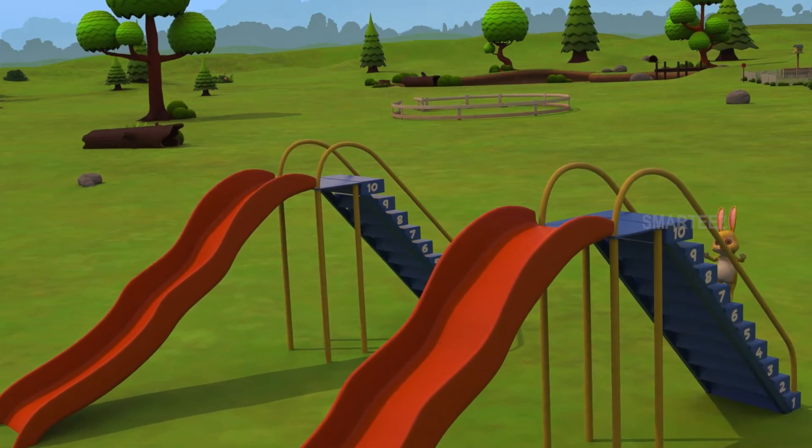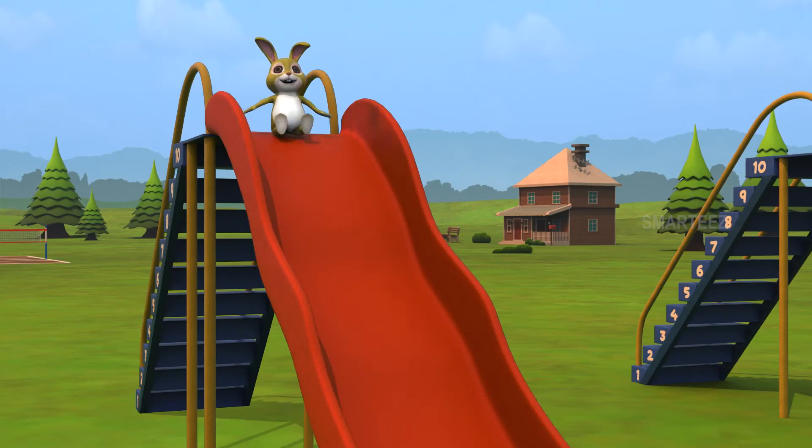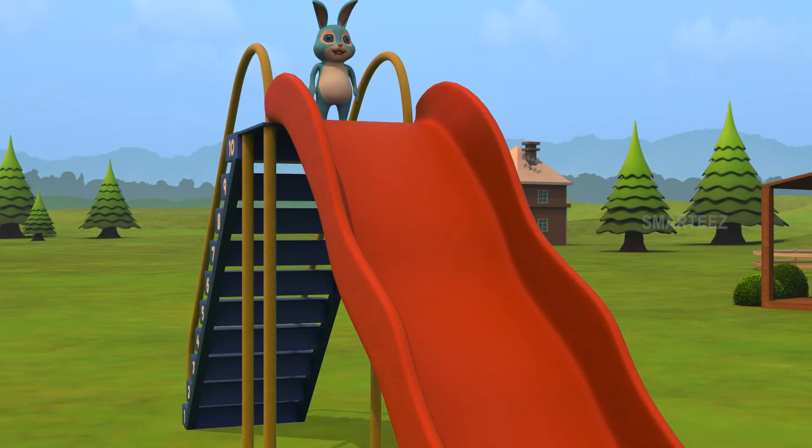Slime! Going up, up, up and up! Slide! Going up, up, up and up! Here we go!